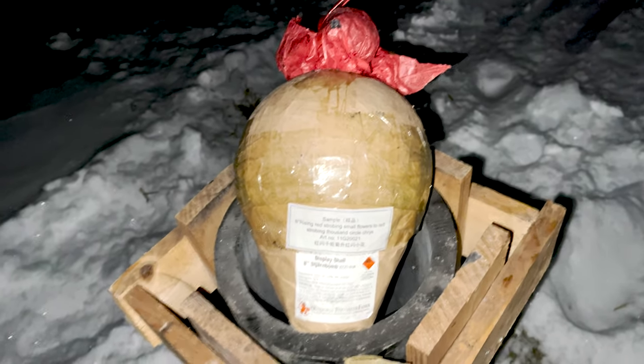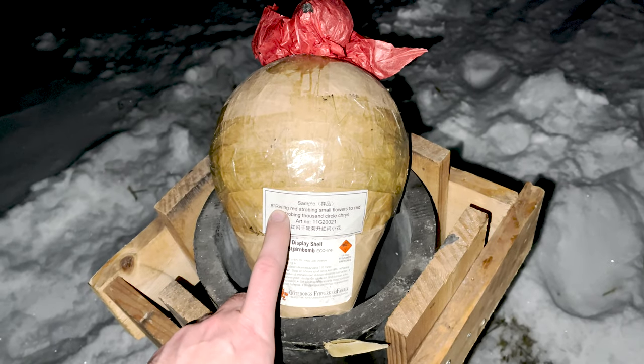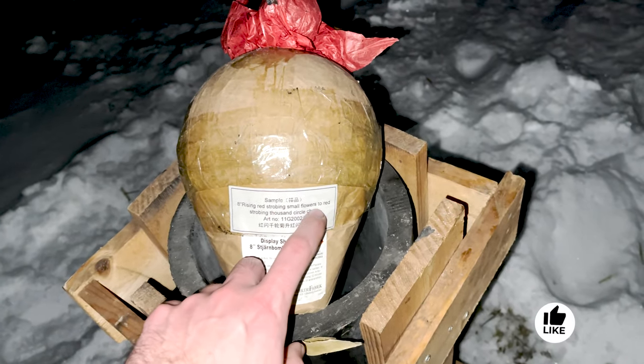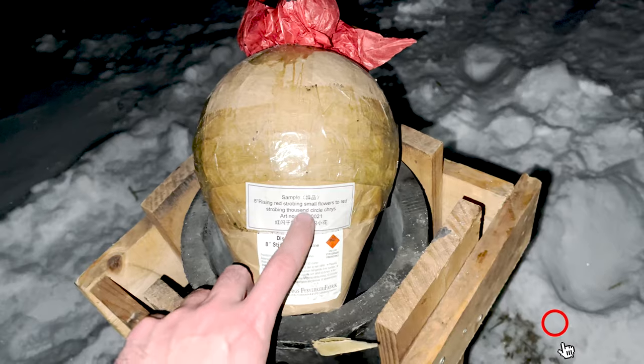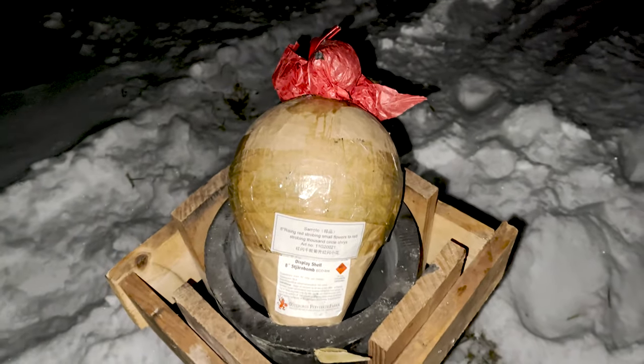Welcome to the next episode of Shell of the Week. Today we have a nice 8 inch shell from Yung Feng — an 8 inch rising red strobing small flowers to red strobing thousand circle Chris. As you can see here, some nice ascending effects as well. So yeah, let's go!